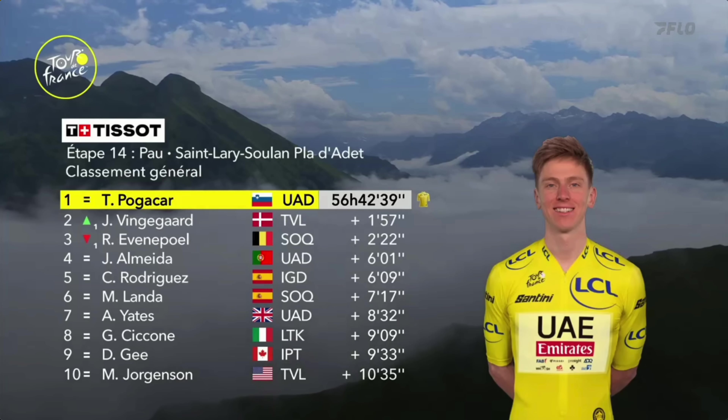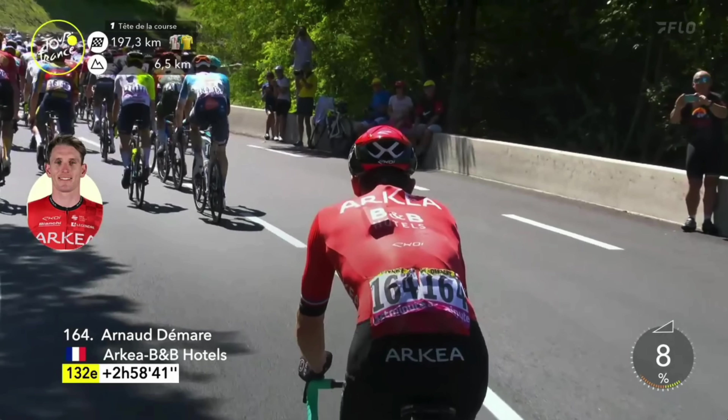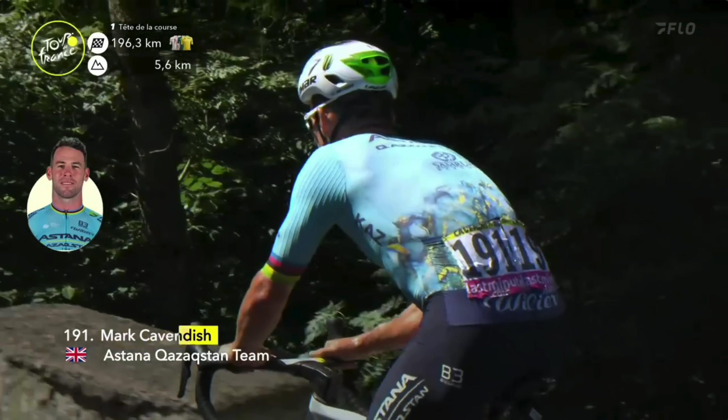Welcome to the Butterfly Effect. I'm Chris Horner. Today's Stage 15 of the Tour de France is brought to you by Ketone Aid. KE4 is what the pros like to chug down after a hard stage like today. Save 15% off your next box using code BUTTERFLY on your next order. Now let's get into today's Stage 15 of the Tour de France.